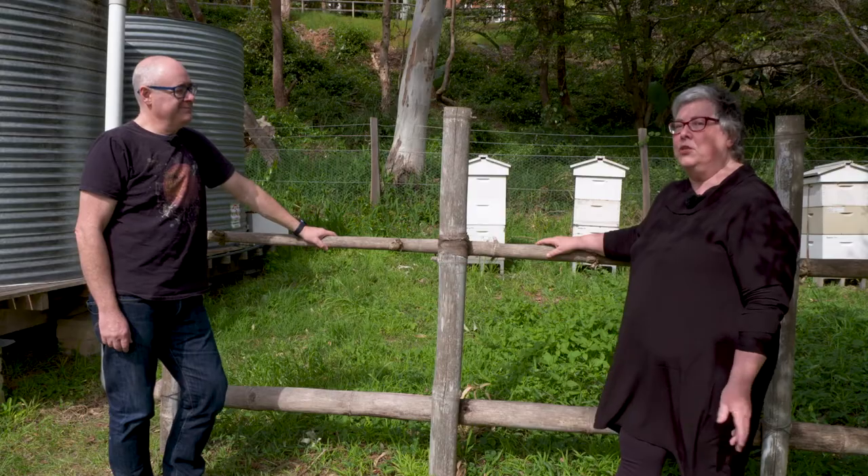Hi there, I'm Barbara Sweeney and I'm in the kitchen garden at Vaucluse House today with Doug Purdy from the Urban Beehive, and we're going to be talking about beehives and honey.